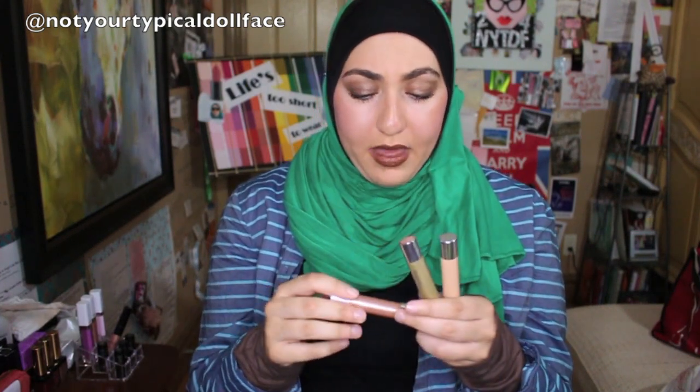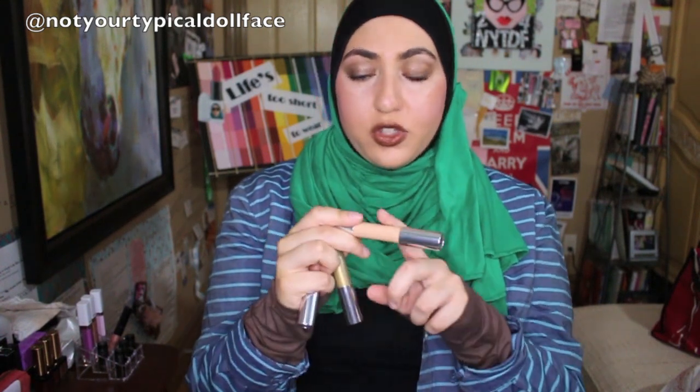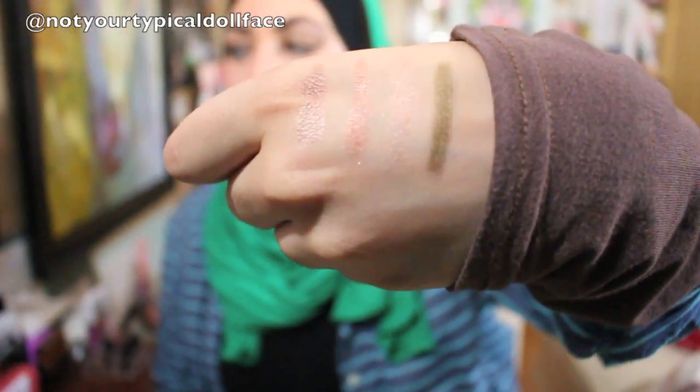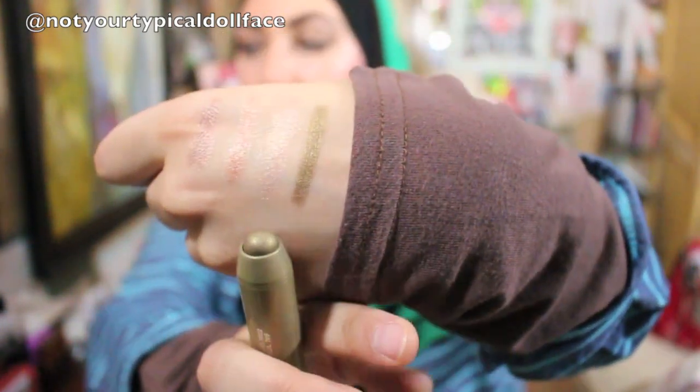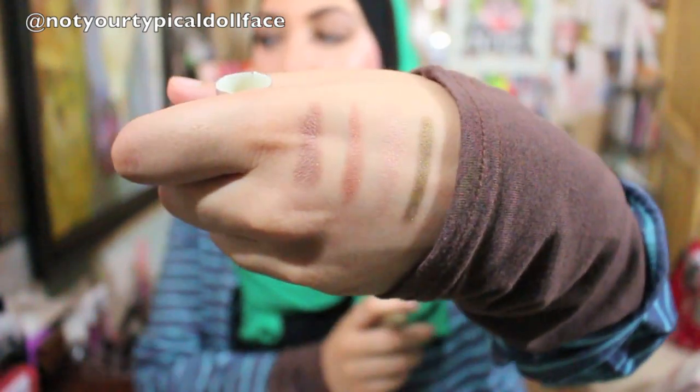I would wear the NARS one on its own as an all-over lid color. And then these ones from Clinique: Ample Amber, Whooping Willow, and then one with the writing worn off that I think is just a beige. Whooping Willow is on one end, then the beige, then Ample Amber, then the Araclyan from NARS. I love them — they're easy to wear, they last all day, they don't smudge, and they give a soft enough look that you don't need to blend a lot.